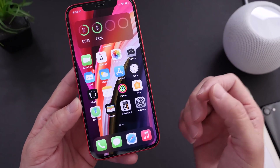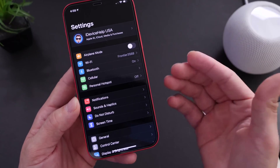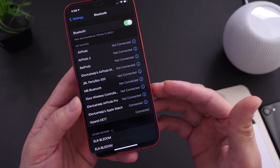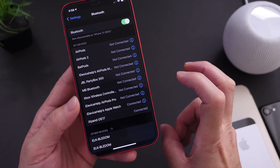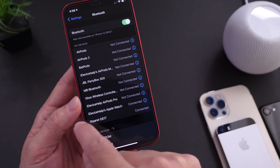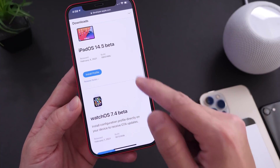I did encounter some issues with the AirPods Max. I unpaired my AirPods Max from this iPhone earlier today and could not pair them back with iOS 14.5 beta 1 version 2. If you're having issues, just hold the Digital Crown and the noise cancellation button for about 20 seconds, and then the iPhone will recognize your AirPods Max if you want to pair them on the latest beta.